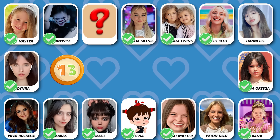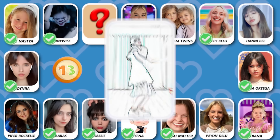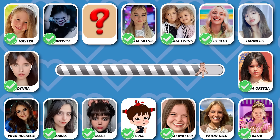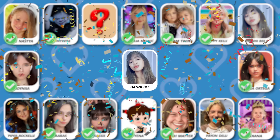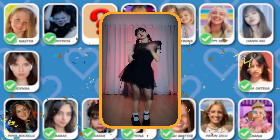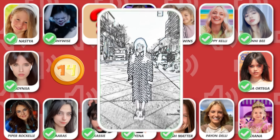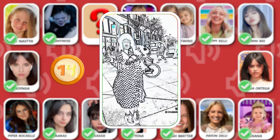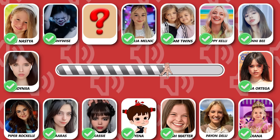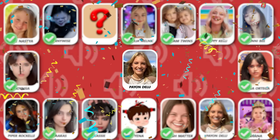Number 13! Can you see who this is? Number 14! Do you know who is dancing? Wonderful, she is Painting Delu!